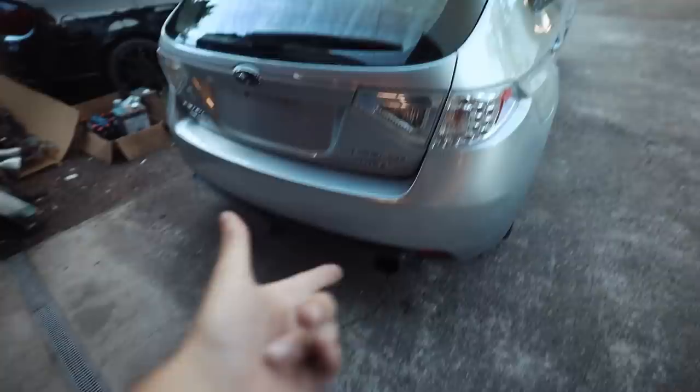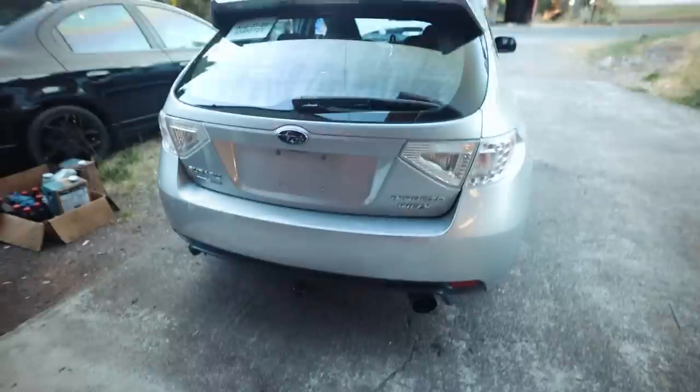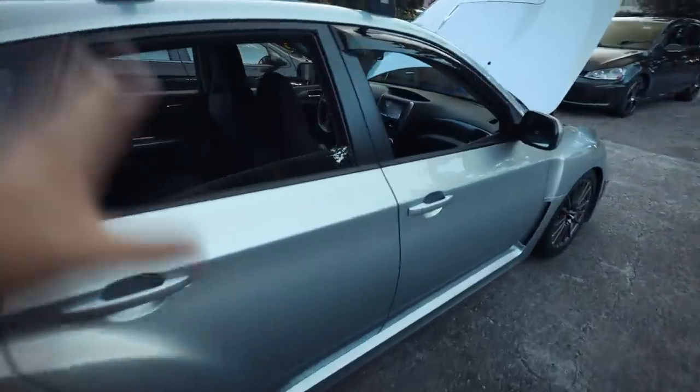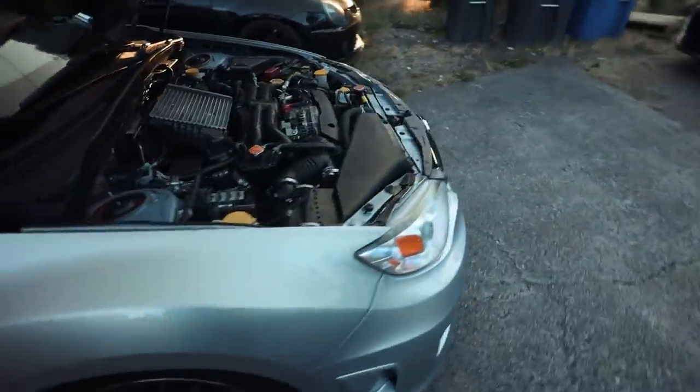Body is pretty clean. We have an NVIDIA N1 on here, it came with a trailer hitch which I'm going to be pulling off tomorrow. Tomorrow starts the first modifications we're going to be doing to this: basic maintenance, spark plugs, oil change, all that stuff. I also have a Cobb SF intake we're going to be throwing on here and some other things.